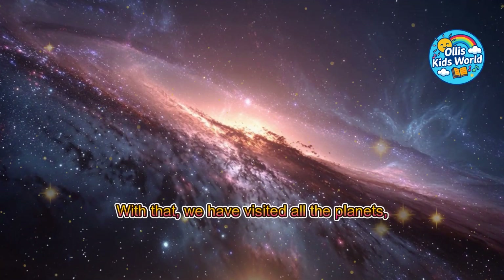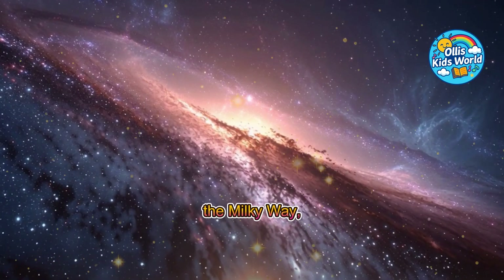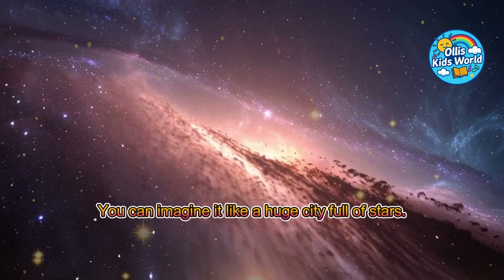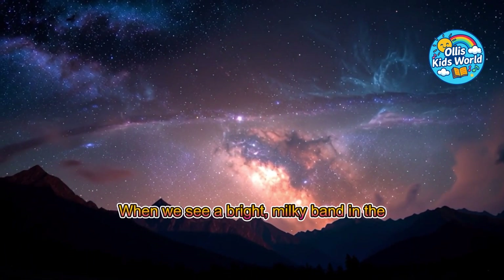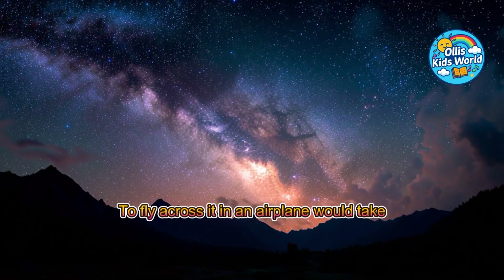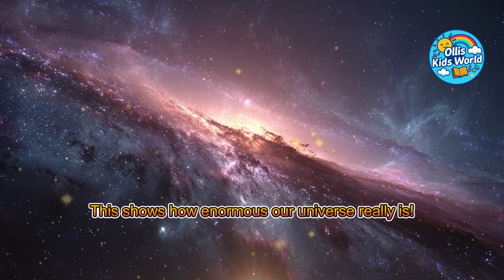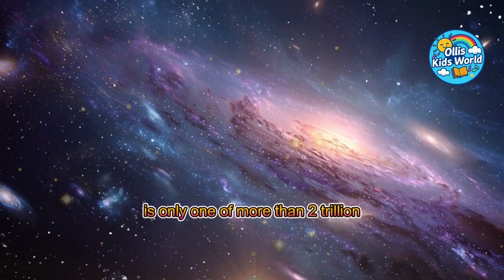With that, we have visited all the planets, the sun, and also the moon. But our solar system is only a tiny dot in the Milky Way, a huge galaxy full of stars. The Milky Way is a gigantic galaxy where our solar system, with its planets, is located. You can imagine it like a huge city full of stars. The Milky Way has over 100 billion stars. When we see a bright, milky band in the night sky, we are looking right into the Milky Way. It has the shape of a large spiral. To fly across it in an airplane would take about 120 billion years. The Milky Way, with its 100 billion stars, is only one of more than 2 trillion galaxies in the universe.